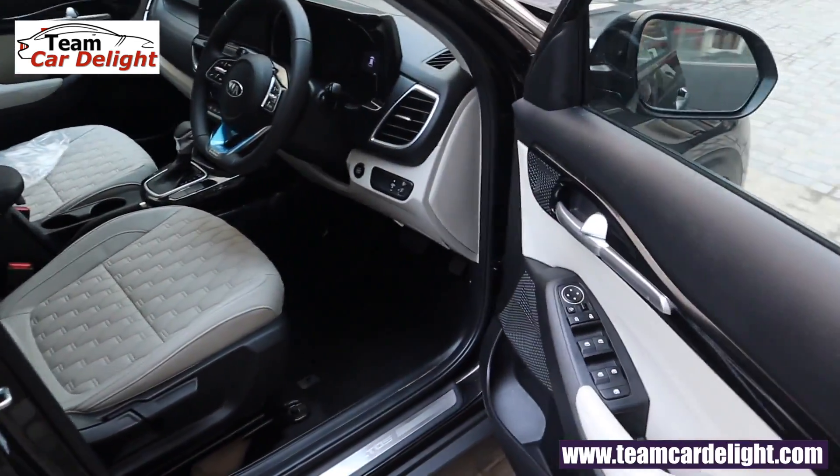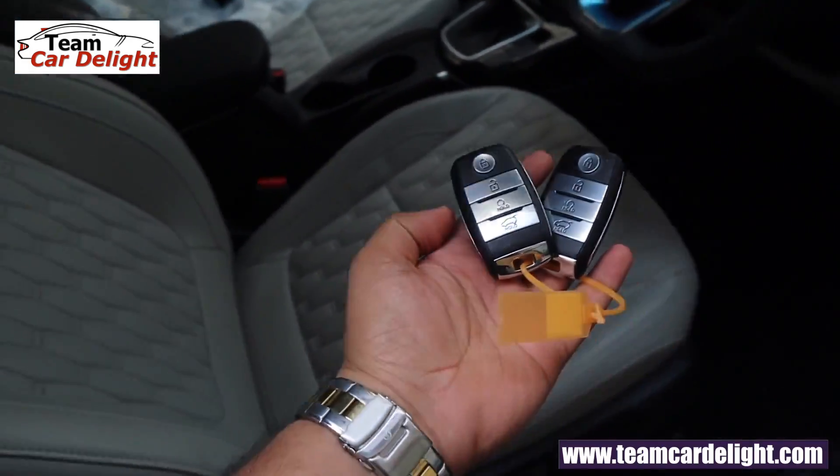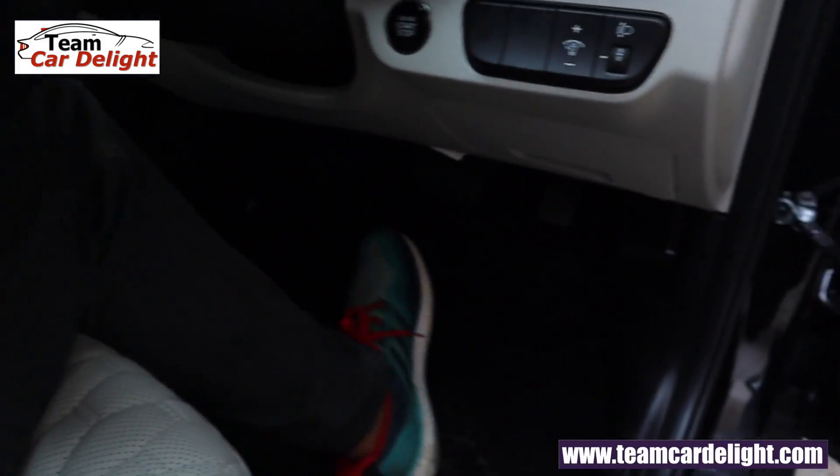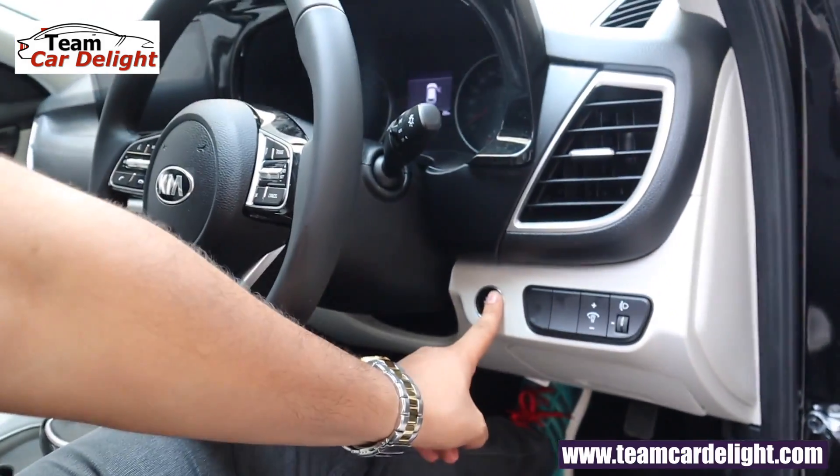There is a quiet sensor only on the driver side. You get two smart keys with the car. Place the key here, press the brake pedal, then press the engine push-start button.